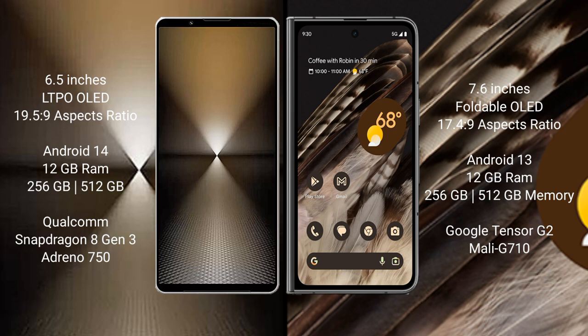The Sony Xperia 1 Mark 6 runs on the Android 14 operating system, while the Google Pixel Fold runs on the Android 13 operating system.